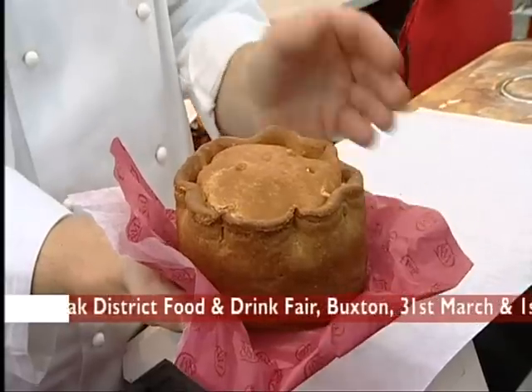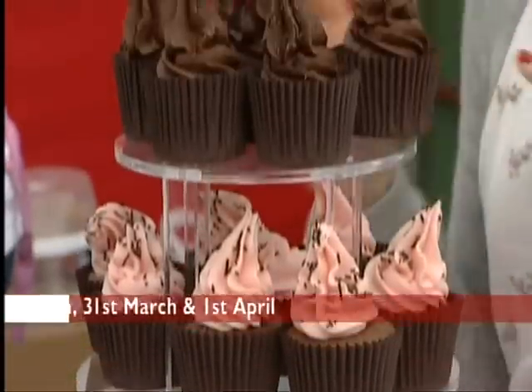And to take in a few calories, head to the Peak District — the food and drink fair is at the end of the month.